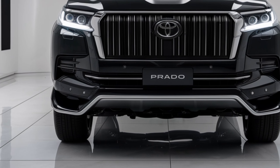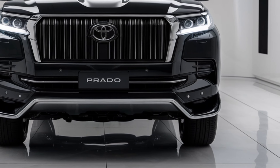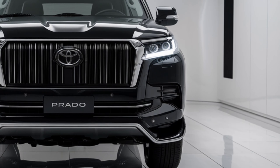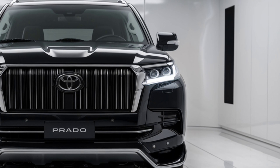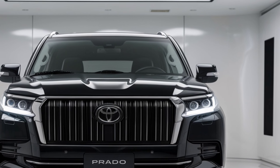Welcome back to the channel. Today we're diving into the 2025 Toyota Prado, a robust and versatile SUV that has earned its place in the hearts of off-road enthusiasts and families alike. Let's explore what makes the latest Prado a compelling choice for 2025.